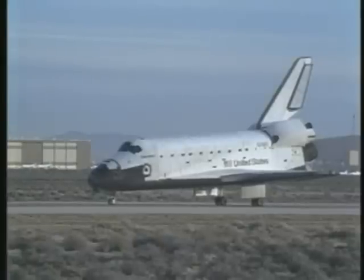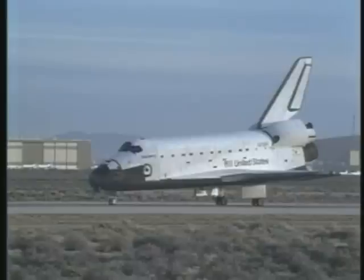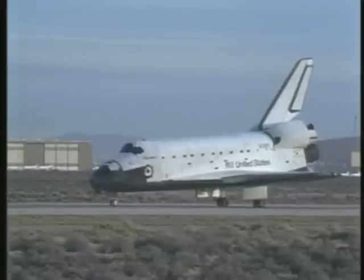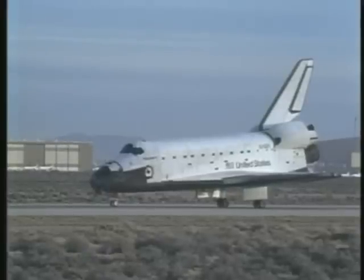We felt like we rode through the whole mission with you. Roger, Houston. Great way to start the 89 schedule, Mike. You bet. First of a lot, Frank.